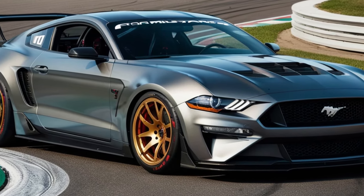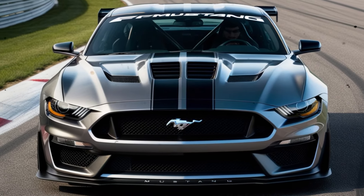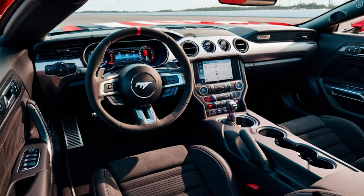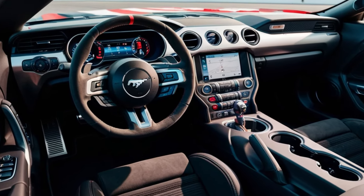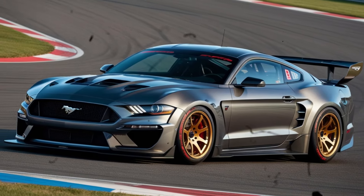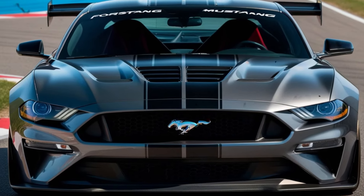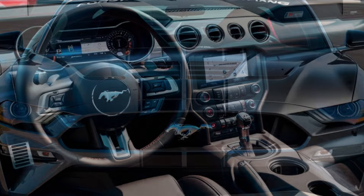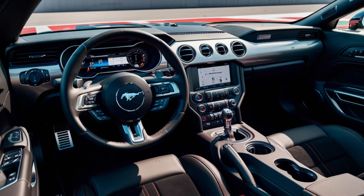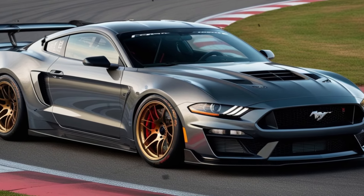Inside, you'll find a cockpit that's equally impressive, featuring performance-inspired seats, a flat-bottom steering wheel, and a 12-inch digital gauge cluster. The interior ambience is both luxurious and sporty, with premium materials and subtle GTD badging throughout. Tech-wise, the GTD is a powerhouse, boasting advanced features like adaptive cruise control, lane departure warning, and blind-spot monitoring. The Mustang's iconic pony car spirit is still very much intact, but now it's infused with the latest driver assistance systems and connectivity options.